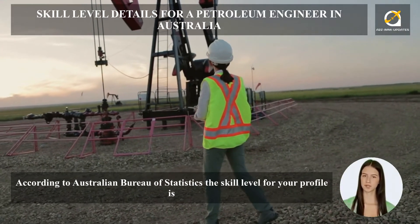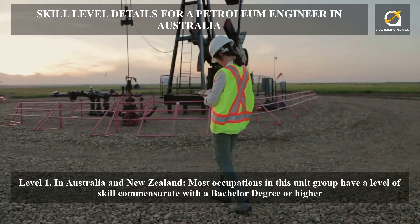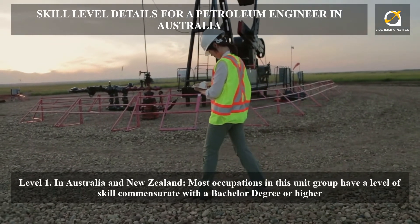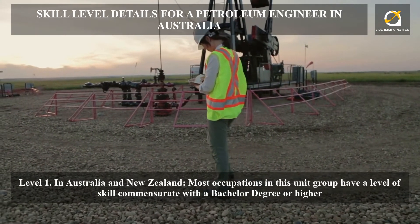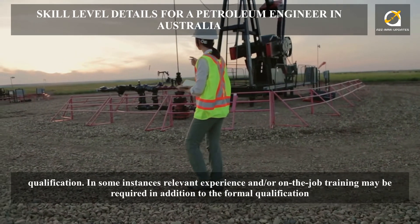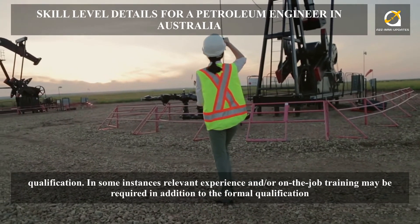According to the Australian Bureau of Statistics, the skill level for your profile is level 1. In Australia and New Zealand, most occupations in this unit group have a level of skill commensurate with a bachelor degree or higher qualification. In some instances, relevant experience and/or on-the-job training may be required in addition to the formal qualification.